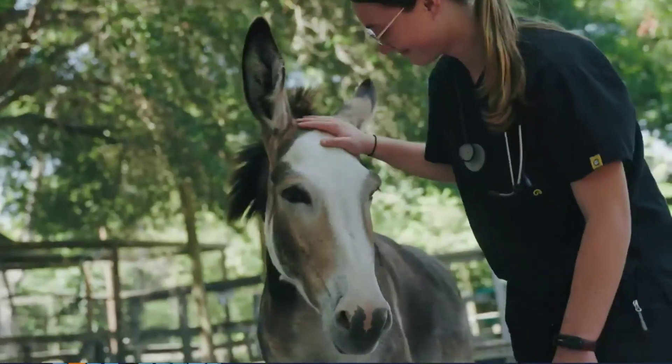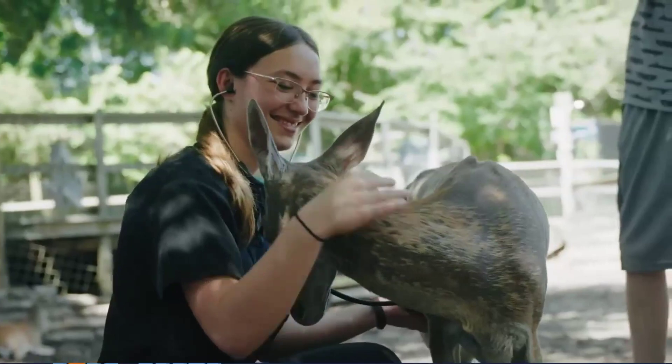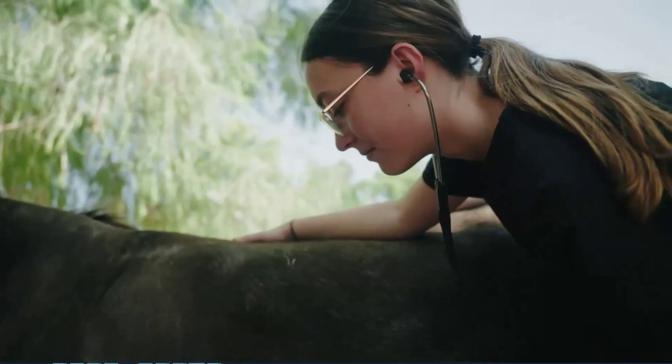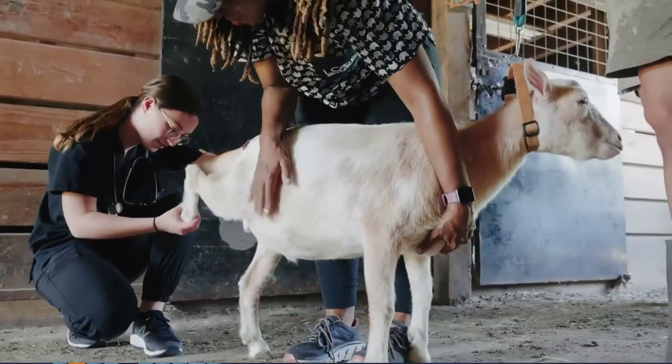Today I had the opportunity to do a physical exam on some of the livestock animals here. I looked at the donkey, a couple goats, and I even was able to look at a deer, which was really cool. The first step of a physical exam is to just do a distance exam where you step back and watch the animal, and then you do a head-to-toe examination where you look at the ears, the eyes, the nostrils, and then we also lifted the hooves for some of the animals if they let us, and then looked at the backside.